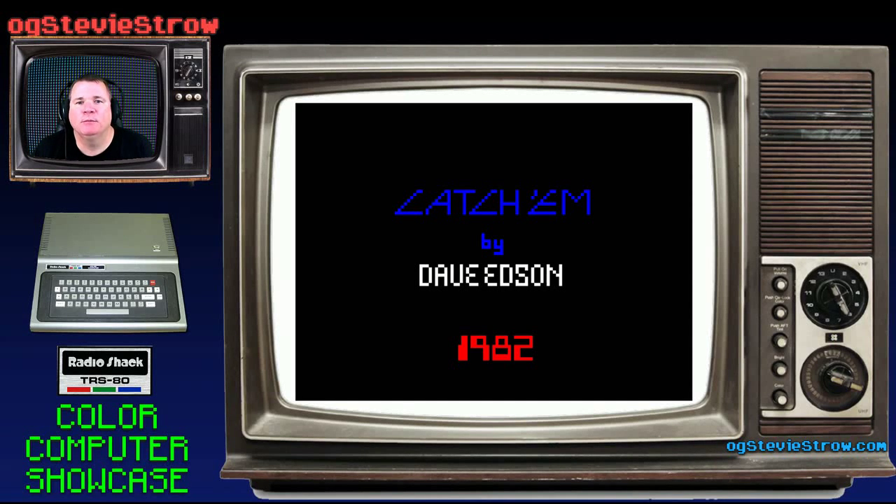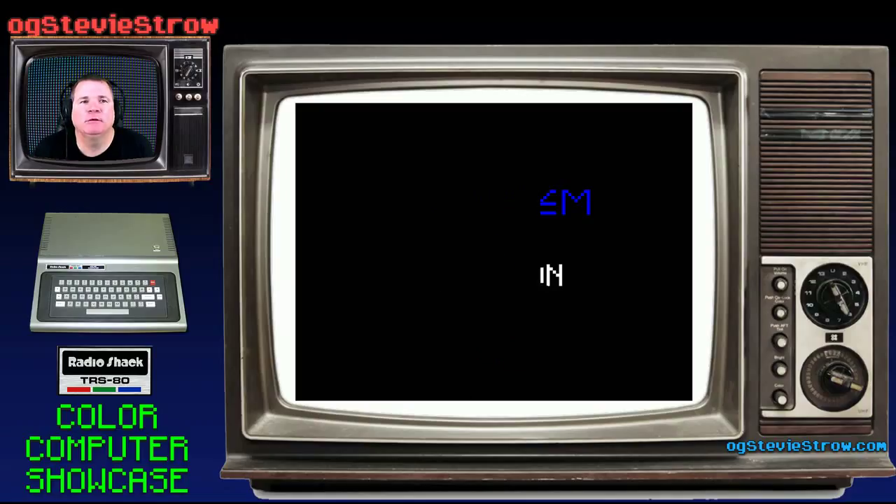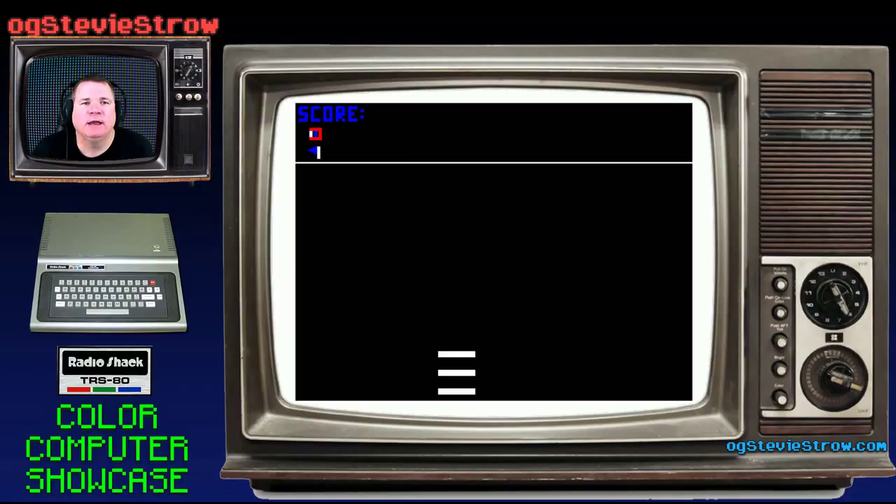What's going on, everybody? It's your old pal, the original gamer, Stevie Stroh, and I'm back at you here with another exciting color computer game for the Radio Shack TRS-80 Color Computer, also known as a CoCo.